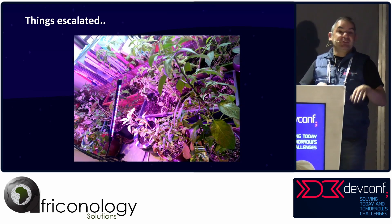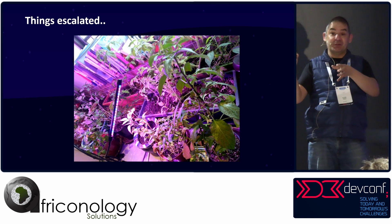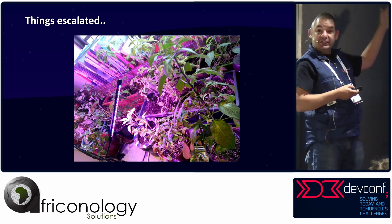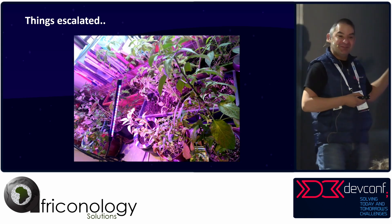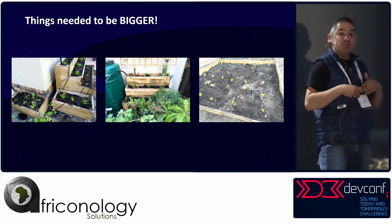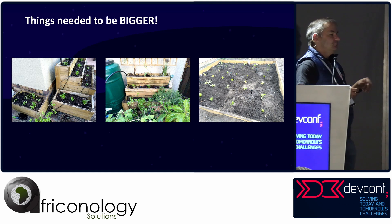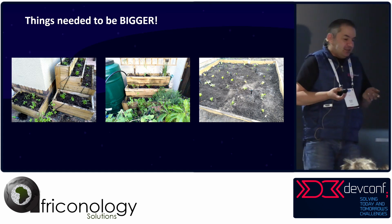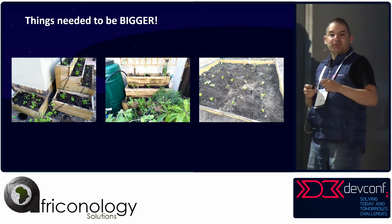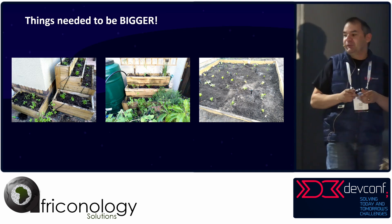Those growers were growing stuff, and then things escalated. The move from those growers to my kitchen — you can imagine I wasn't being popular in the household because I had plants everywhere. So things needed to be bigger. I started moving them outside, buying some planters from the pole yard. And then I started breaking the lawn into squares called farm squares, which we'll speak about as we go.